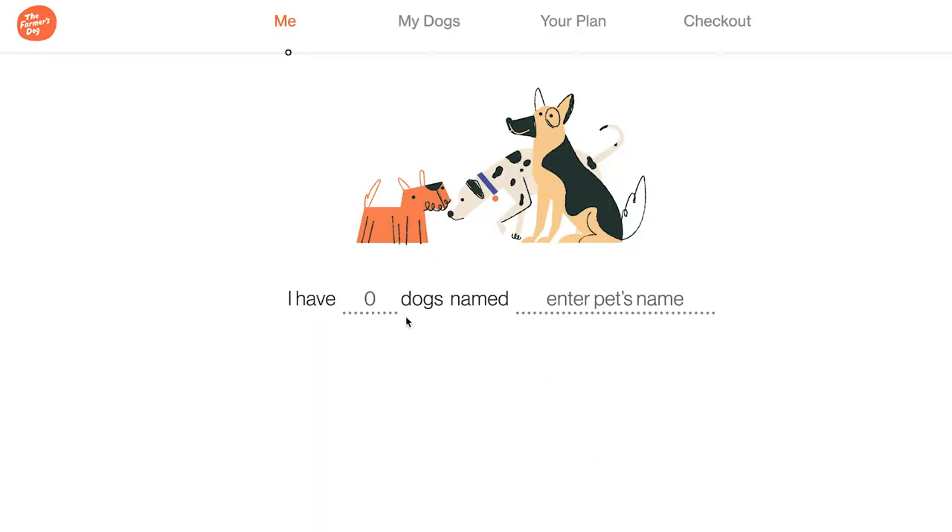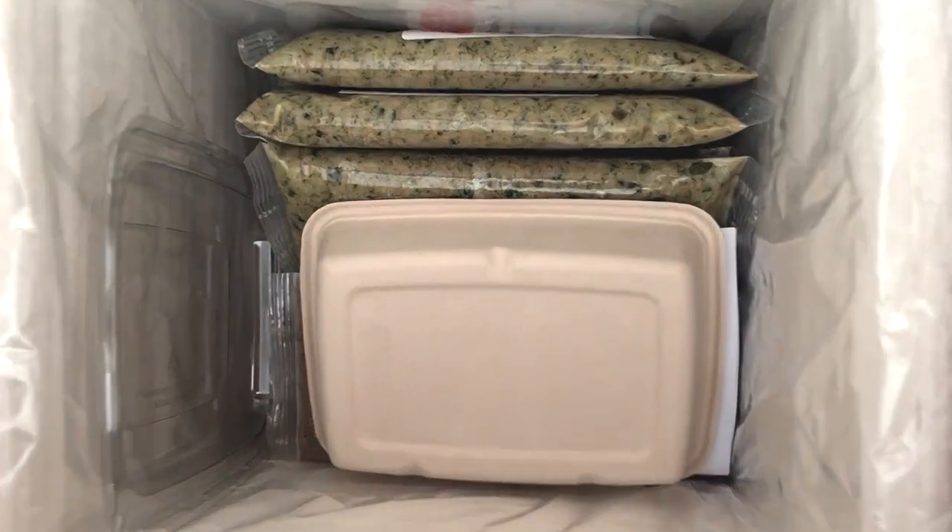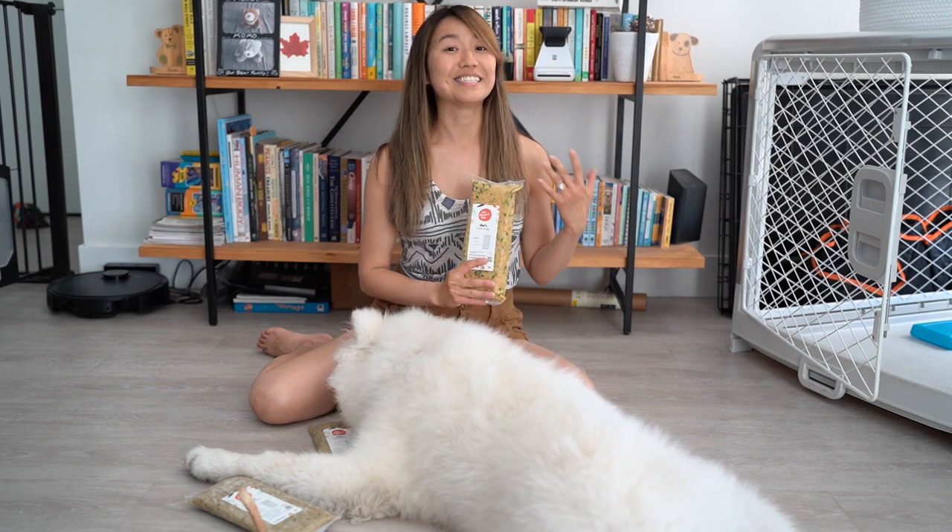The Farmer's Dog is one of many subscription-based dog food companies. The idea is that you fill out a profile and a questionnaire that matches your dog's profile, their eating habits, any special needs, and the company will send you a box full of dog food. It's supposed to be a lot healthier than kibble — it's fresh food, it's vet-designed — so this really appealed to us.